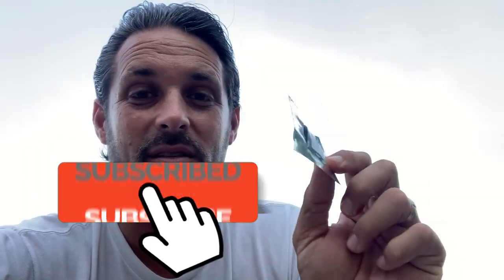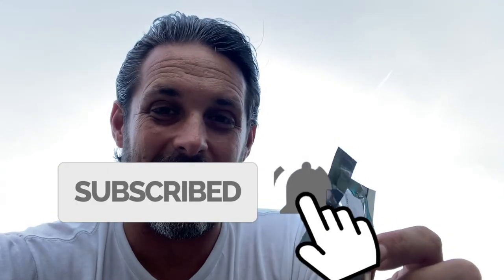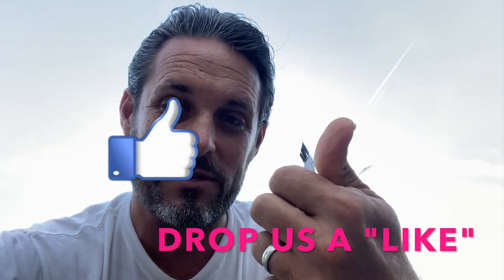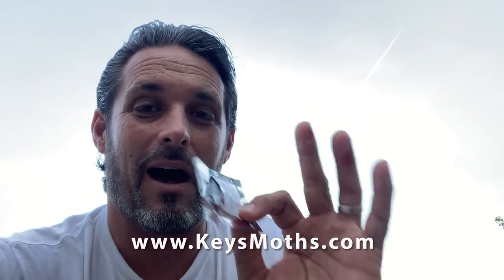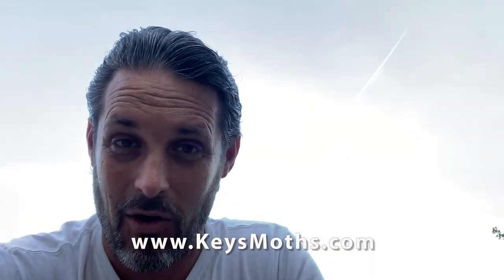The grape root borer is a lot harder to find, and we saw that male clear as day coming to the lure. So guys, if you learned anything, give me a thumbs up. Don't forget to like the video and subscribe to the channel. We're going to show you a whole lot more about the butterflies and moths of South Florida. Let's get out there and enjoy our backyards. Let's enjoy South Florida. Take care.